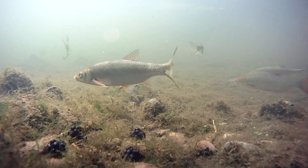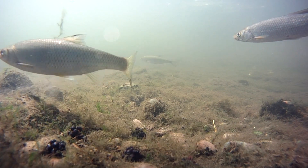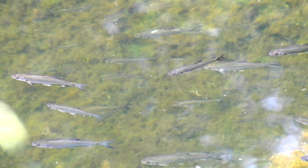Not a fussy eater, they'll eat most small invertebrates and plant matter. Although they can live in lakes they can't breed in them, so are generally found in small streams, rivers and brooks.